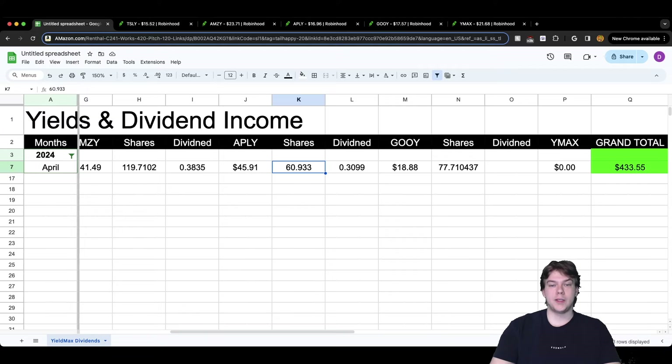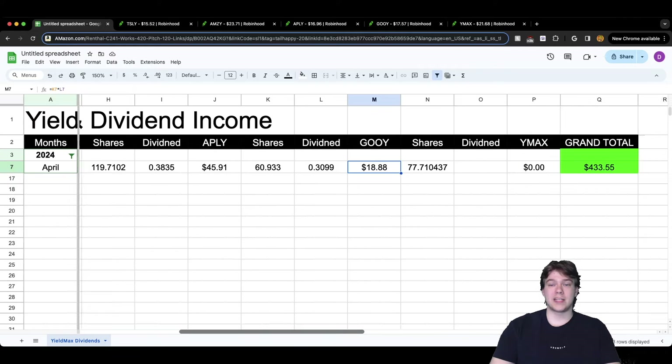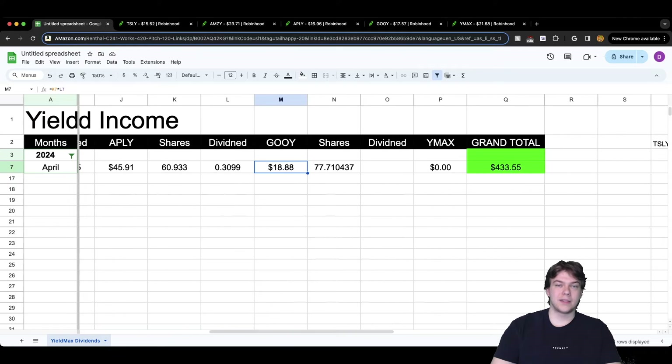For GOOGY, they finally have partial shares, so we have 60.933 shares. The dividend received per share was roughly 31 cents ($0.3099) and we received $18.88. YMAX did not receive a dividend yet — I have 77.71 shares and it is growing every month. There's no dividend payment yet for April; that's coming next week.